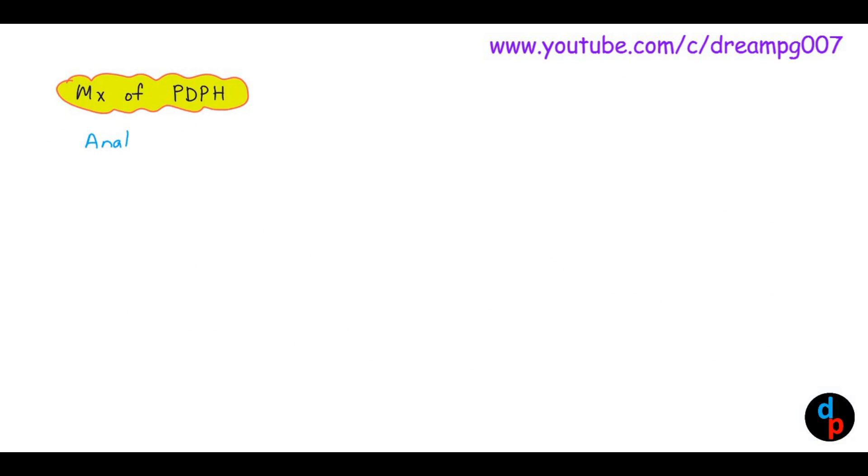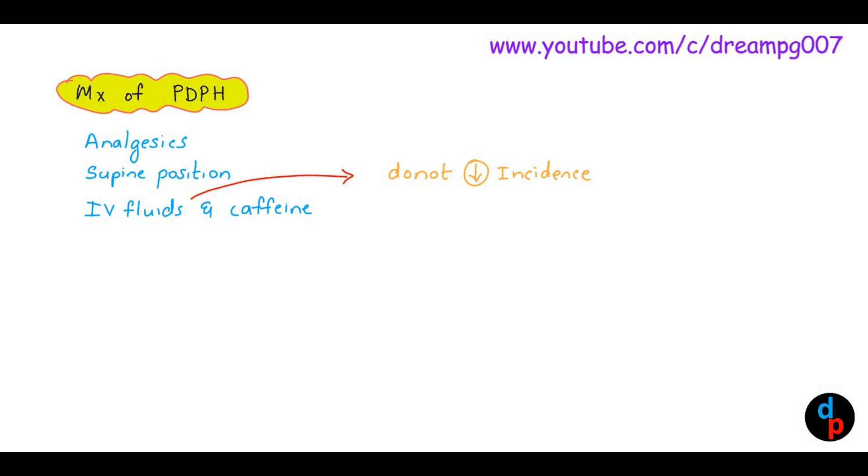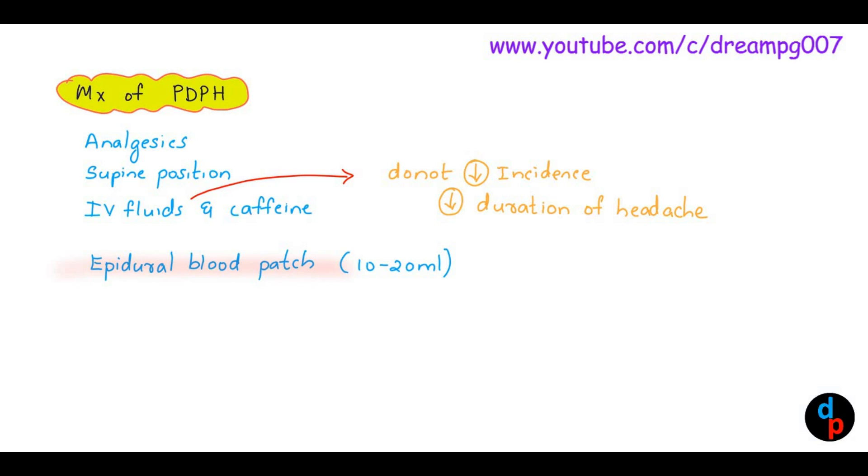Let's look at the treatment options for Post-dural Puncture Headache. We can treat it with analgesics. Patients get relief from this pain by being kept in the supine position. IV fluids and caffeine are effective in the management. IV fluids do not decrease the incidence of Post-dural Puncture Headache; rather, they decrease the duration of the headache. The most effective treatment is the epidural blood patch, with an amount of blood used being 10–20 ml.